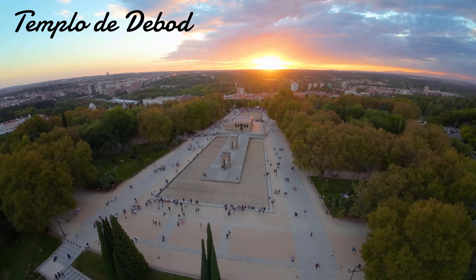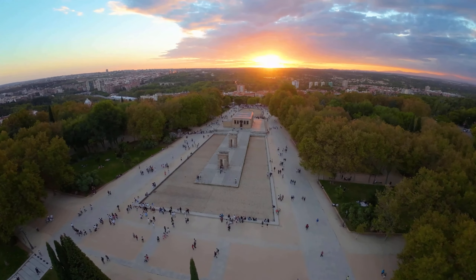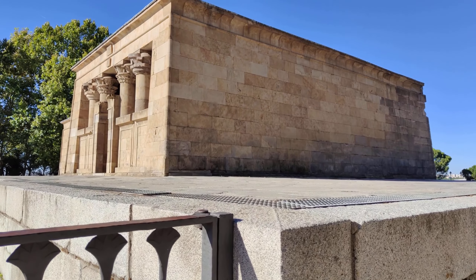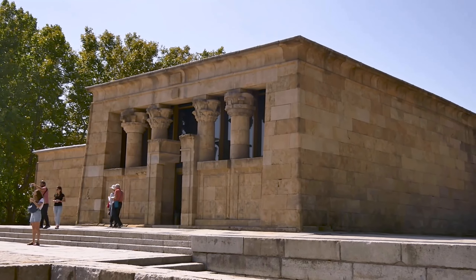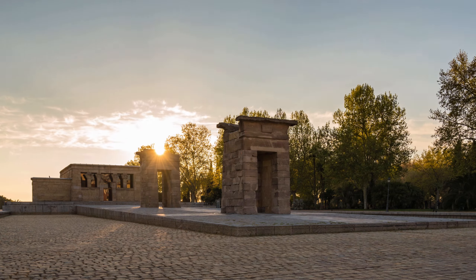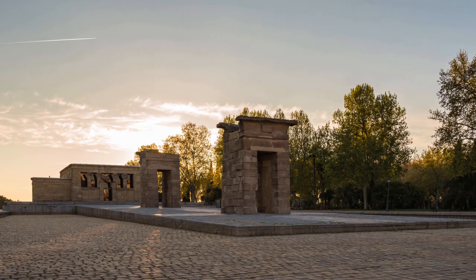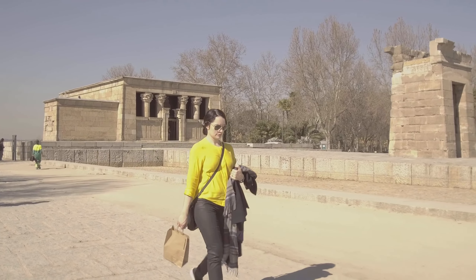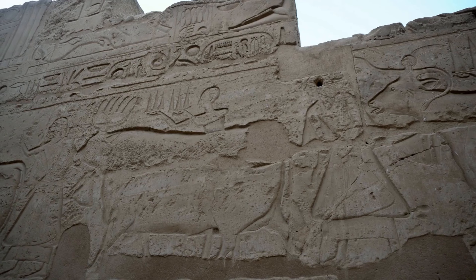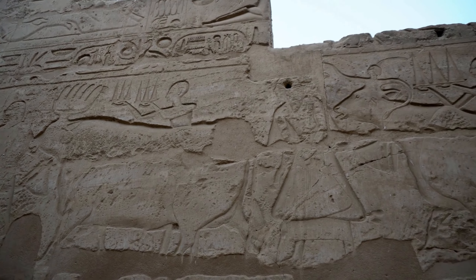Finally, we come to the Templo de Debod, an ancient Egyptian temple that was donated to Spain in the 20th century. This stunning monument was originally built in the 2nd century BC in honor of the goddess Isis. It was dismantled and transported to Madrid in the 20th century, where it was reconstructed in the Parque del Oeste. Visitors can admire its intricate carvings and hieroglyphs.